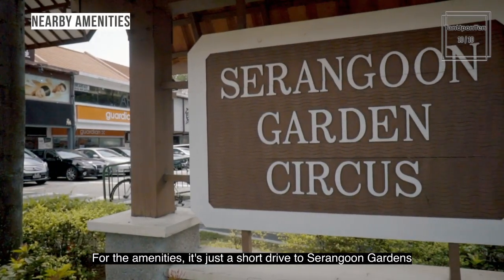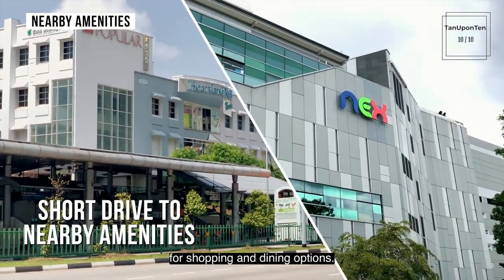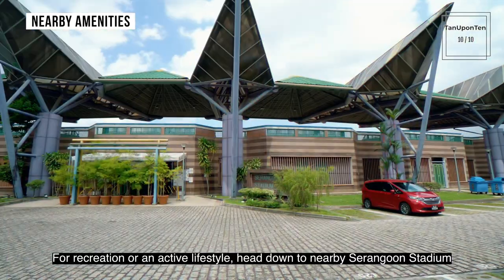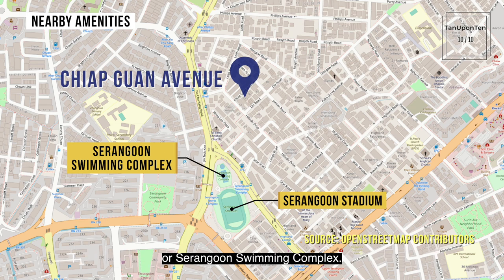For amenities, it's just a short drive to Serangoon Gardens, Chomchong Food Centre, Heartland Mall, and Nex for shopping and dining options. For recreation or an active lifestyle, head down to the nearby Serangoon Stadium or Serangoon Swimming Complex.